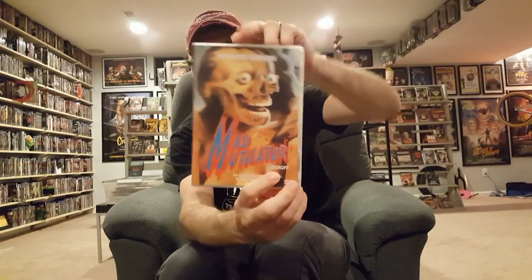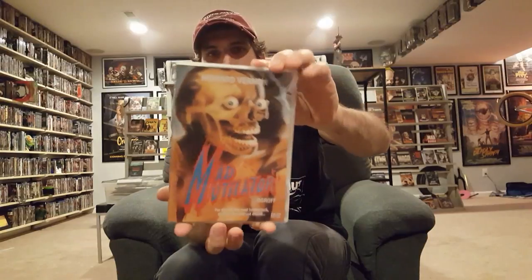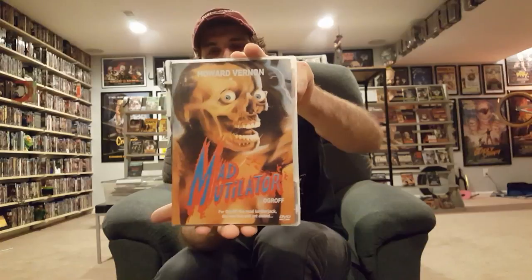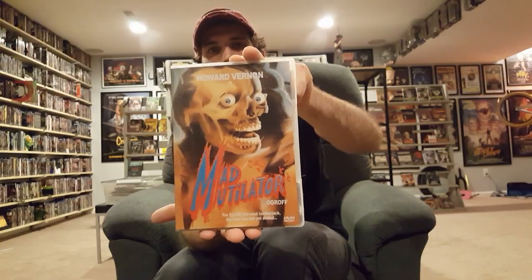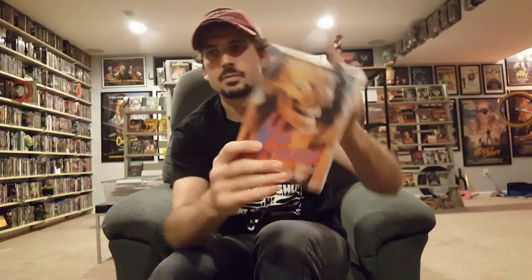I have Cover A on DVD but I wanted Cover B because it's also really cool — so I'm double dipping on The Mad Mutilator. I had to double dip because I like this cover as well. It's a really cool low-budget 80s splatter, shot-on-video movie — fun movie.